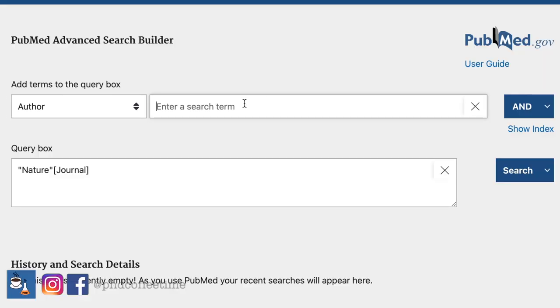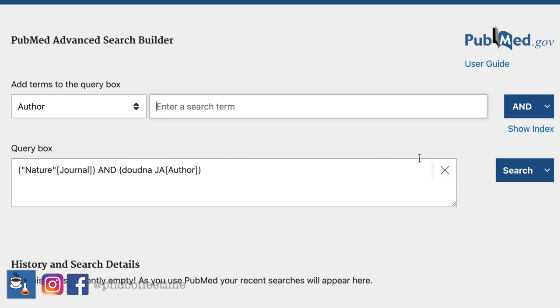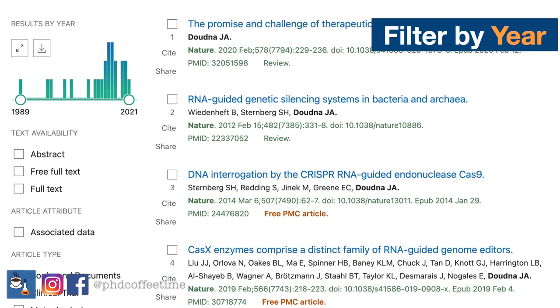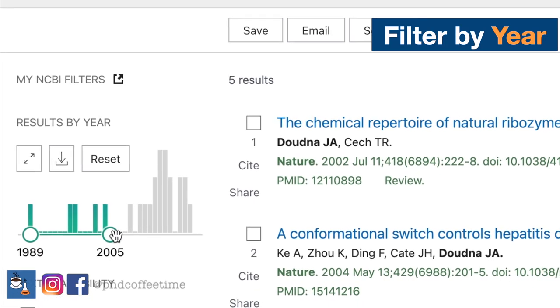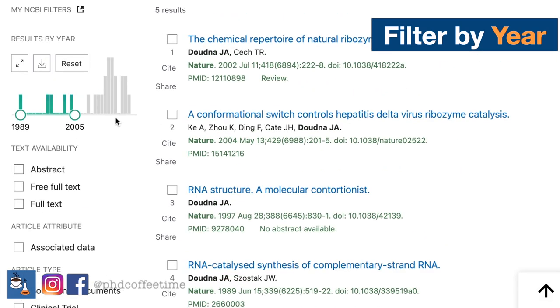Now let me show you this advanced search builder platform. You can try typing in an author's last name and initial — for example, 'JA' — and then search. You will find quite a few results because this is a famous author who did Nobel Prize-winning research on CRISPR-Cas9. Upon a search, you can see results on the left side filtered by years. You can drag to show the most recent papers, or drag to cover the earliest years if you're interested in what drove the Nobel Prize discovery.